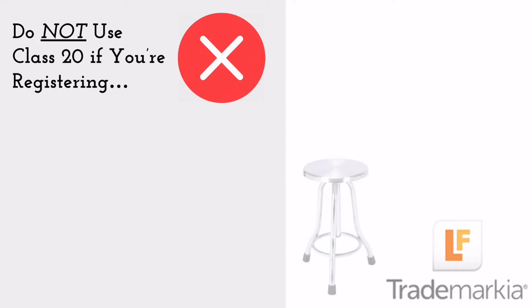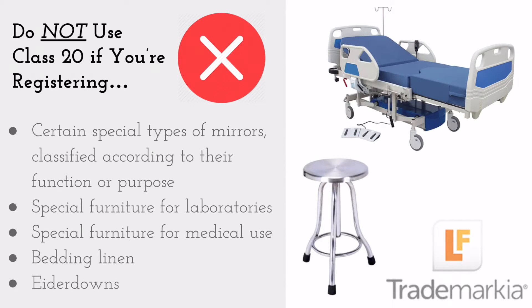Don't use Class 20 for certain types of mirrors classified according to their functional purpose, special furniture for laboratories, special furniture for medical use, bedding linen, or eiderdowns.